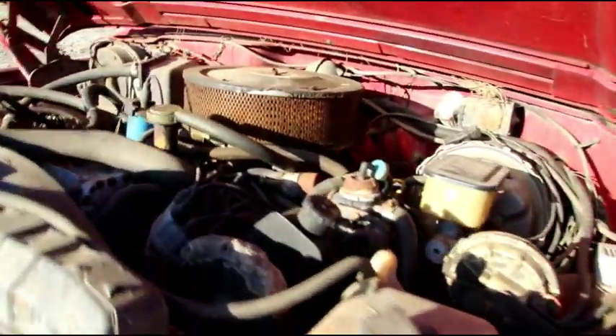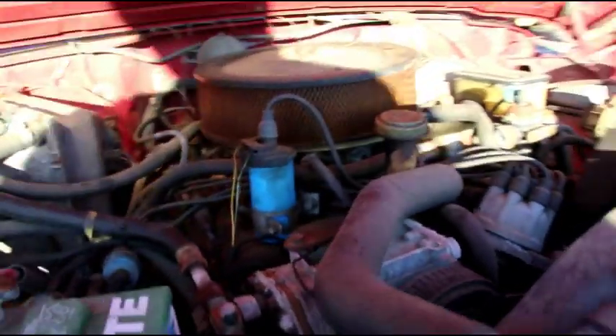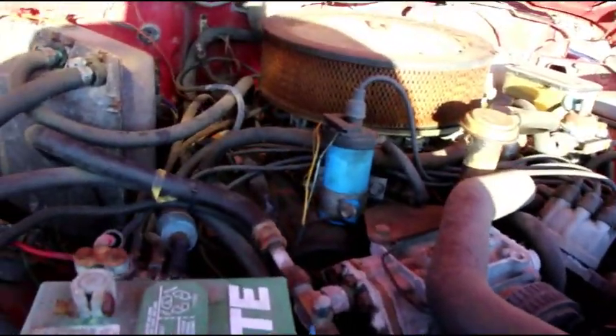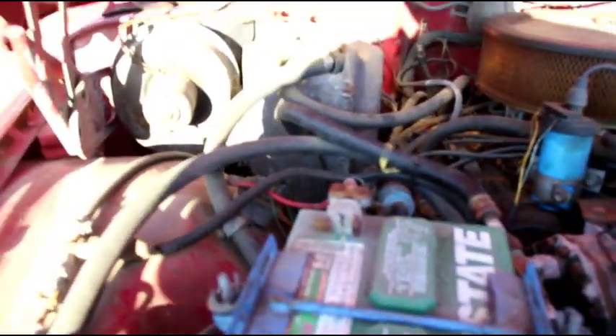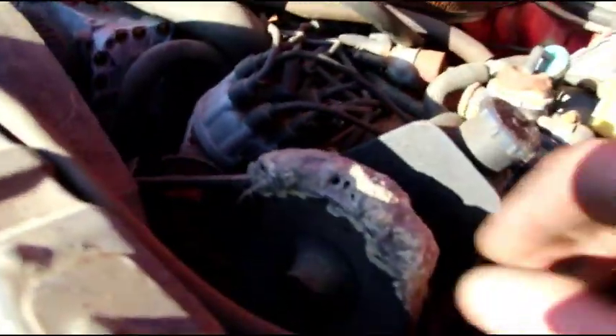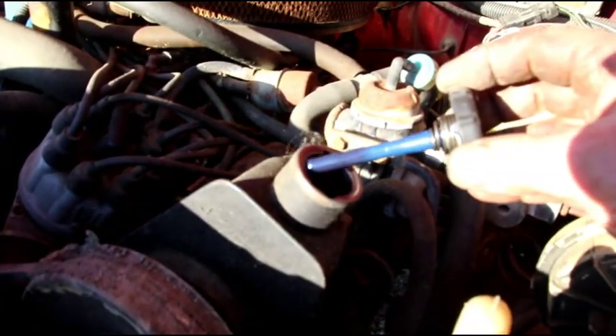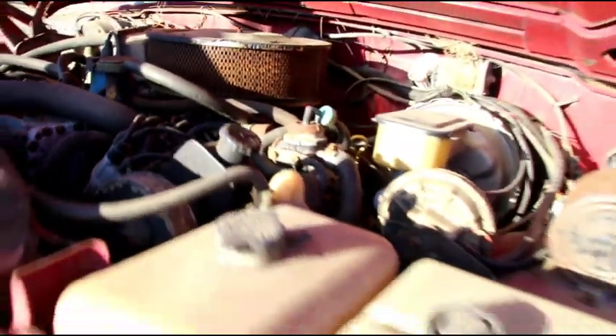Okay guys, we got the hood popped - there is the original 360. It doesn't look like anything's been changed or done to this through the years. It does have air conditioning and that'll probably come off along with a few other things. You can see how long it's been sitting - the mud wasps have made a nest right here. But we've still got nice clean fluid in there, so it's been sitting for a while but not in too terrible shape.